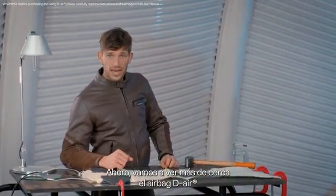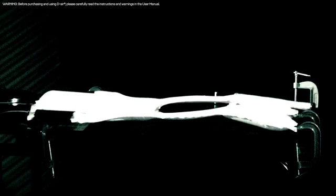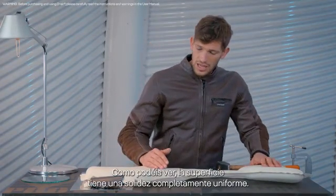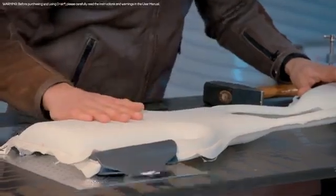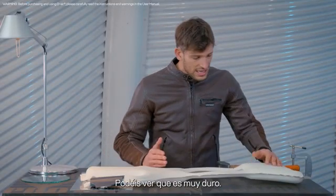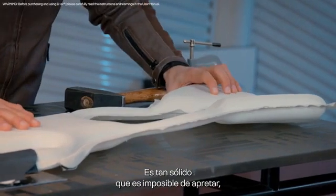Let's get a closer look at the DR airbag inside a Dainese smart jacket — here it is, inflated and ready for impact. As you can see, the surface has completely uniform solidity. Every square centimeter of the certified protection area provides full protection for impacts. It is so solid it is impossible to squeeze, compress, or bend — it is just like a rock.